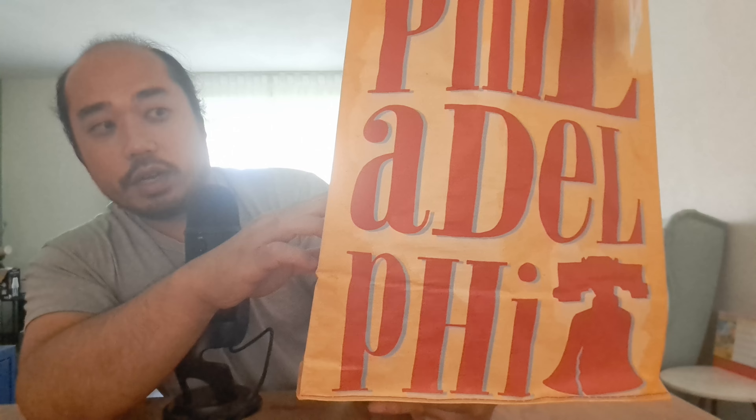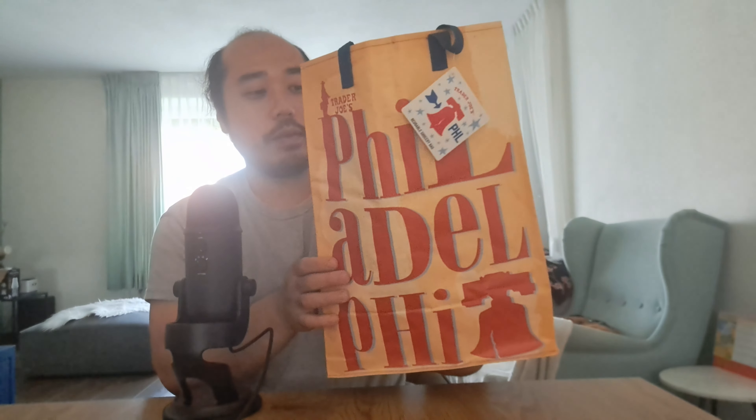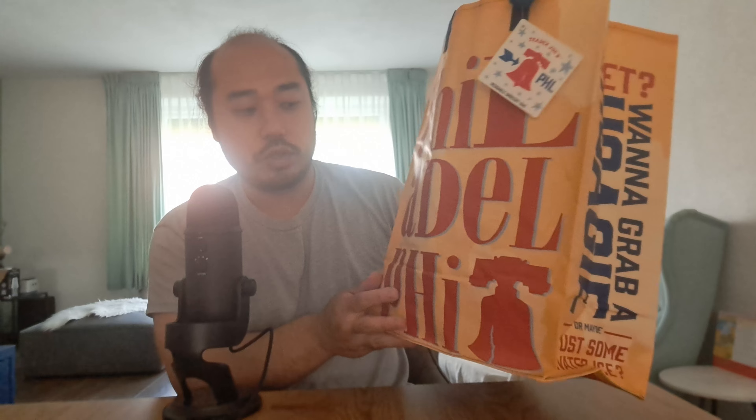It's a Trader Joe's bag - it stays on the scale here or down the shore. This looks like a baseball bat design, red blue red blue. Trader Joe's Philadelphia.